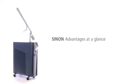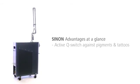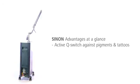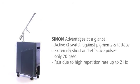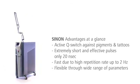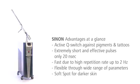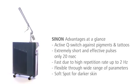The Ruby laser system Sinon is the efficient, flexible, and safe solution for the removal of unwanted pigmentation and tattoos. Its extremely short pulses and high pulse repetition rates make treatments especially fast and effective. The wide range of treatment parameters fit for each indication, and with the unique three millimeter soft spot, even darker skin can be treated gently.